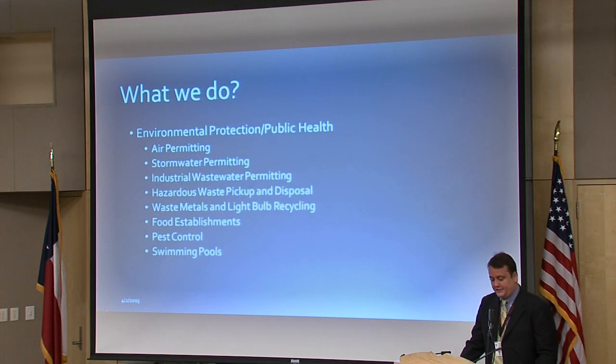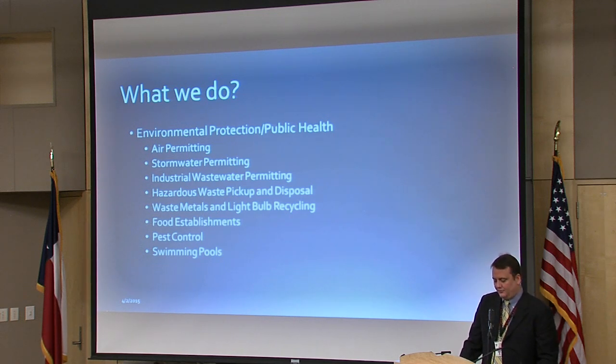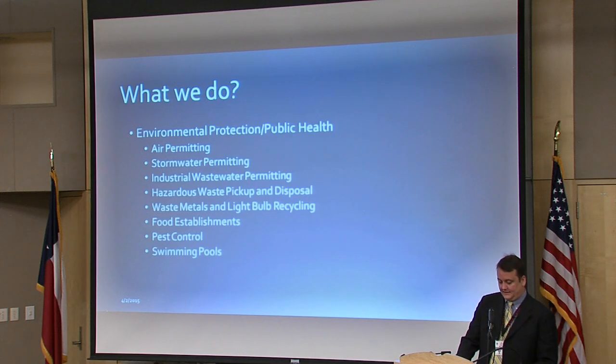In environmental protection and public health, these two go hand in hand. These programs are primarily based on EPA, Texas Commission on Environmental Quality, and Texas Department of State Health Services programs. This includes air permitting, stormwater permitting, industrial wastewater permitting, hazardous waste pickup and disposal, waste metals and light bulb recycling, food establishment inspection, pest control for the large majority of campus, and swimming pool inspections during the summer to make sure they're maintained safely.